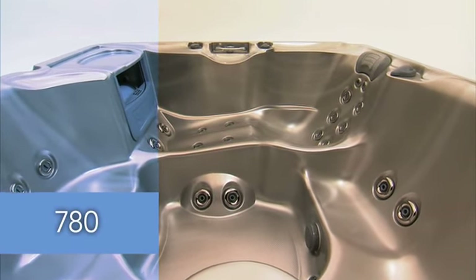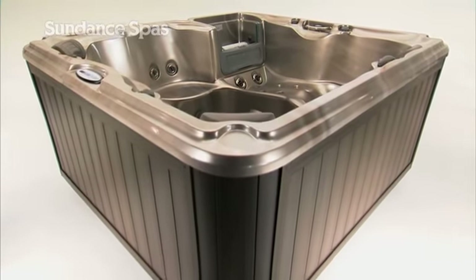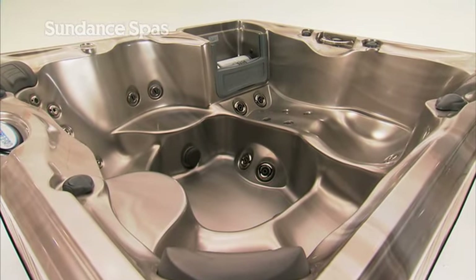Contemporary in design and function, the 780 Series spas are built in the best Sundance tradition with industry-leading innovation, the highest quality components, and award-winning design.